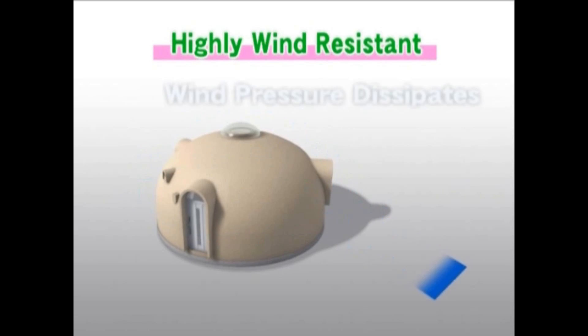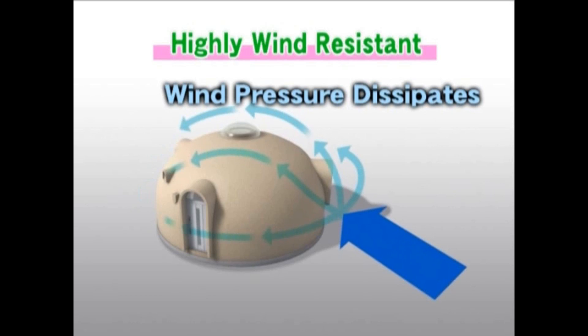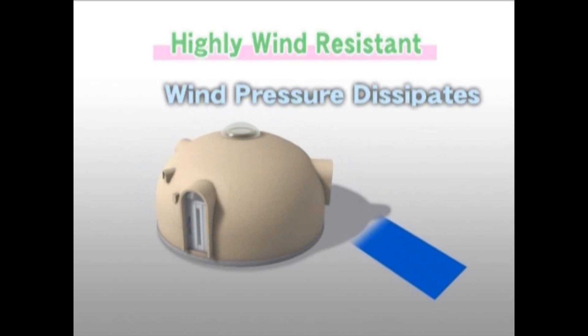Because the Dome House is a hemisphere, wind pressure at any one point will dissipate throughout its entire structure.